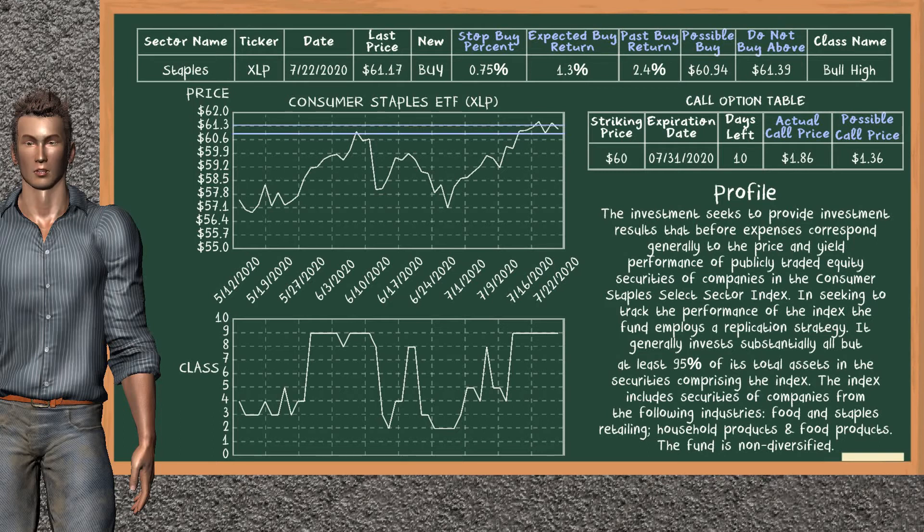Consumer Staples ETF is a weak buy suggestion. It is on a bull high class. In the past, our analysis shows you that it has given an average buy return of 2.4%. You may expect now a buy return of 1.3%. We suggest to buy it at a maximum price of $61.39, but we expect a possible buy price of $60.94. In addition, we suggest to stop buying Consumer Staples ETF if it is below 0.75% of your stock price trade.